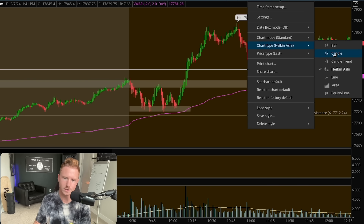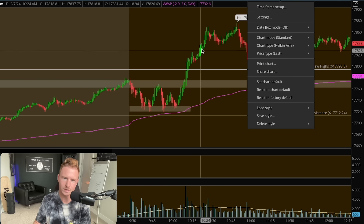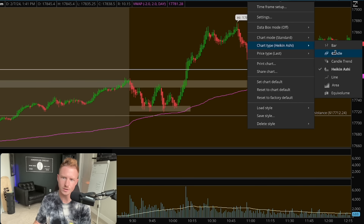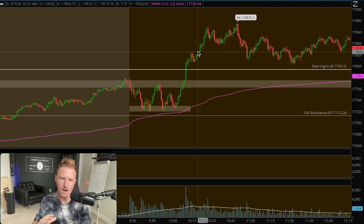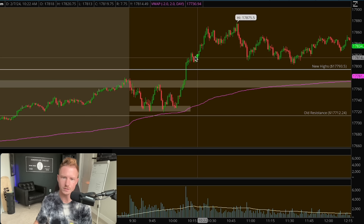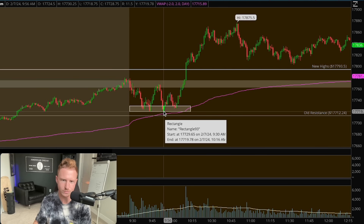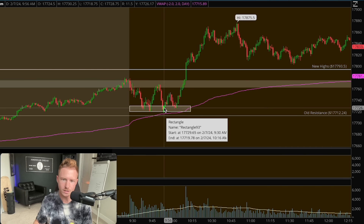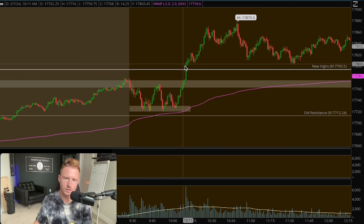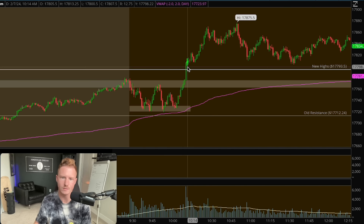With Heikinashi candles, which are on a one-minute time frame, the candle is not based on time — it's based on the average of the past two candles and also factors in volume. Typically when we get a green candle close we keep going up. Look at the chart: there are only two red candles in this whole uptrend with Heikinashi. If we change to a regular candlestick chart the price action is less smooth, with more red and green, because those candles are just based on open and close without factoring in volume or past candles.